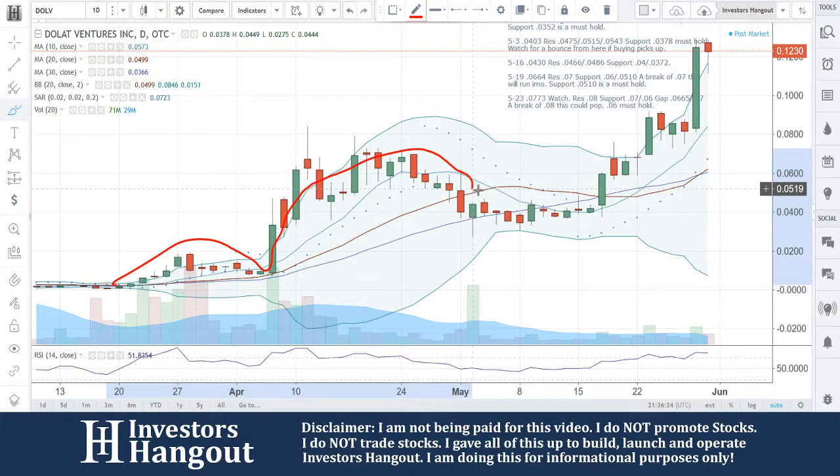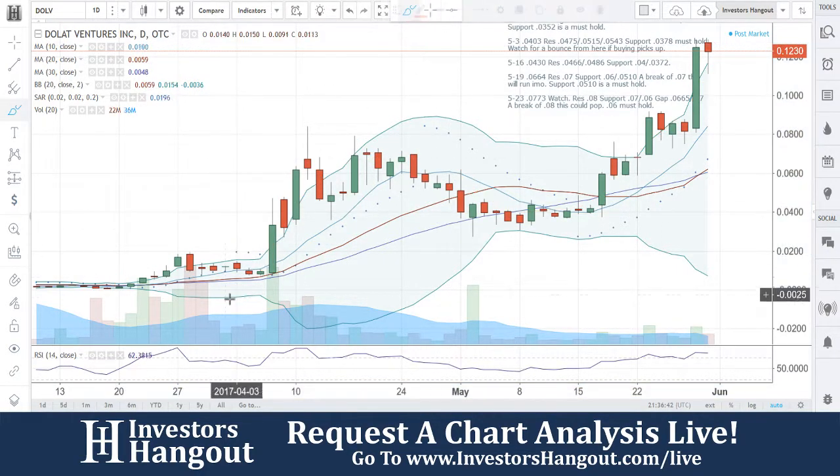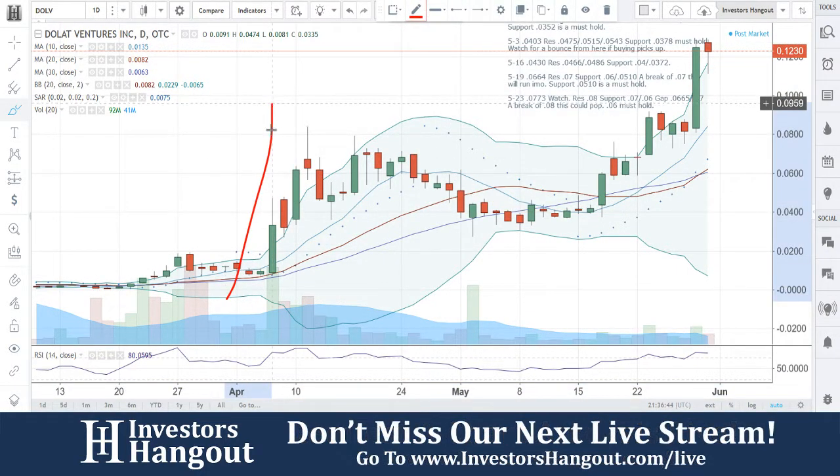You guys fell through it right here around the beginning of May, going down to that 30-day simple moving average. Now take a look at the scope of this as far as just that red line — there's no major moves going straight up and no major moves going straight down. It's just been a steady increase.